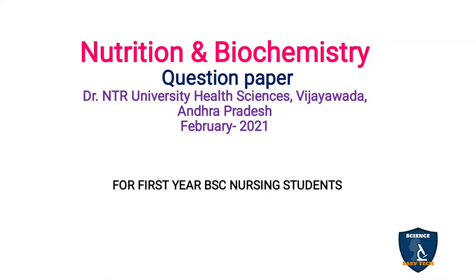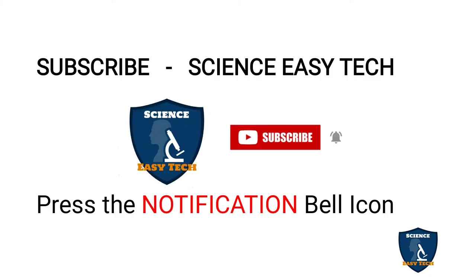Welcome to Science Easy Tech channel. In this video, we are going to discuss about the Nutrition and Biochemistry question paper. This question paper is for first year BSc Nursing students. Before moving on to the topic, if you are new to Science Easy Tech channel, just take a moment to subscribe our channel and also press the notification bell icon in order to get connected with our latest updates.